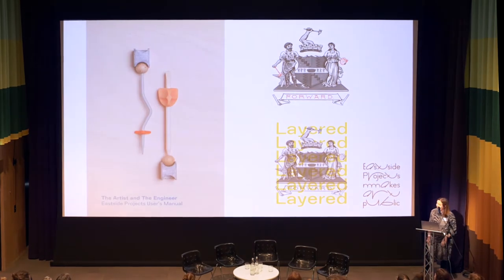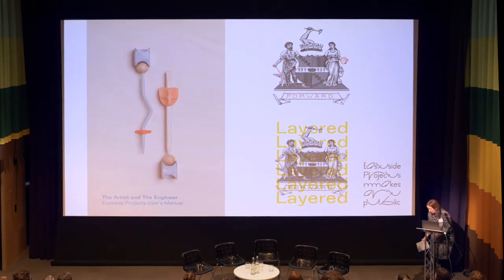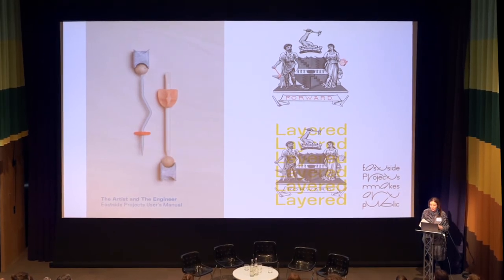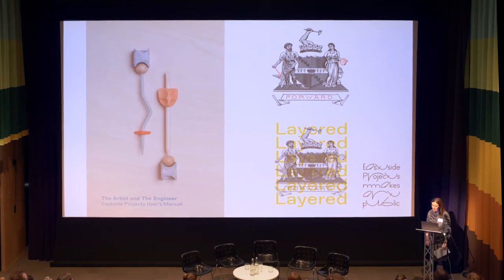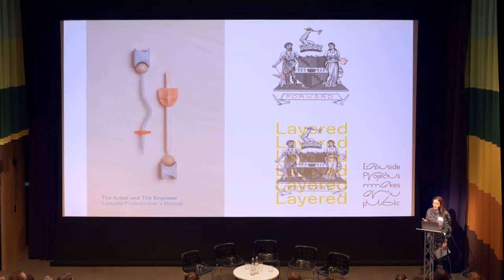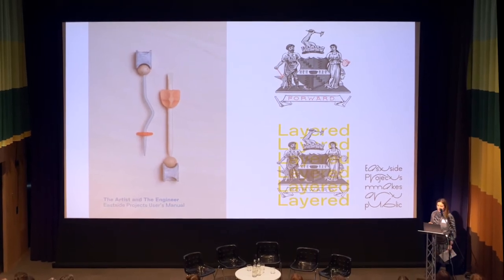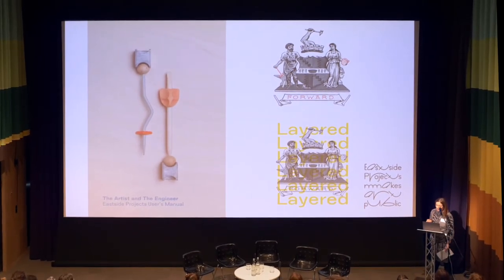Alongside that practice, we've created these manuals. We're kind of into our seventh edition now. We produce user's manuals to the organisation and to the activities that we do, and have updated them and added to them as we've developed new projects.